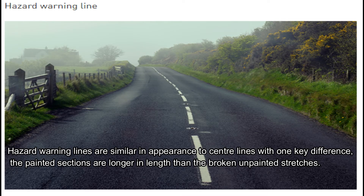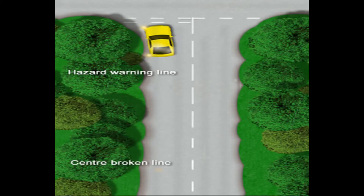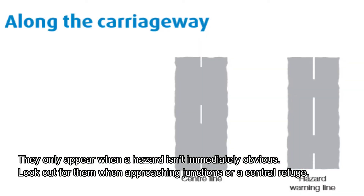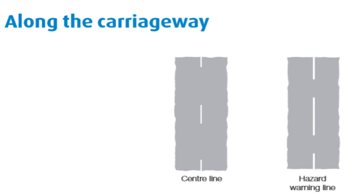The hazard warning lines are similar in appearance to centre lines with one key difference: the painted sections are longer in length than the broken unpainted stretches. They only appear when a hazard is not immediately obvious. Look out for them when approaching junctions or a central refuge area.